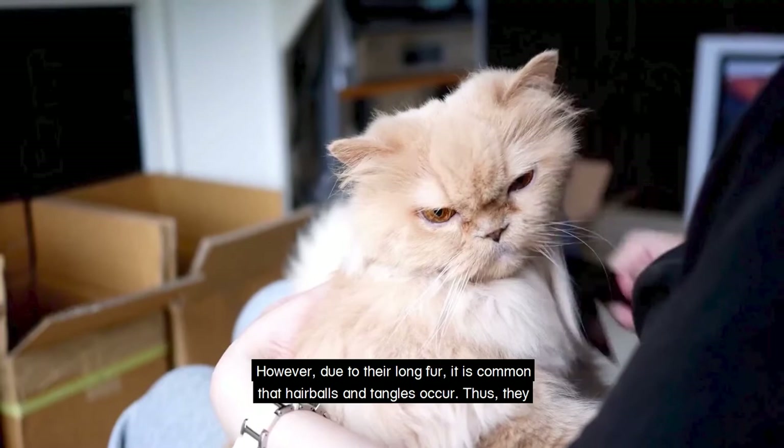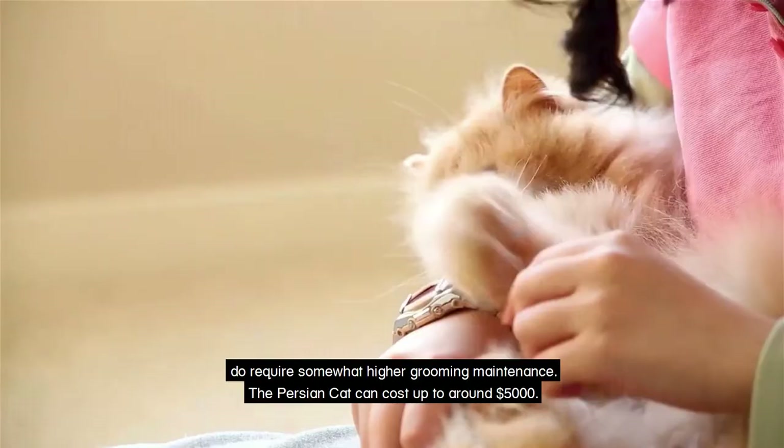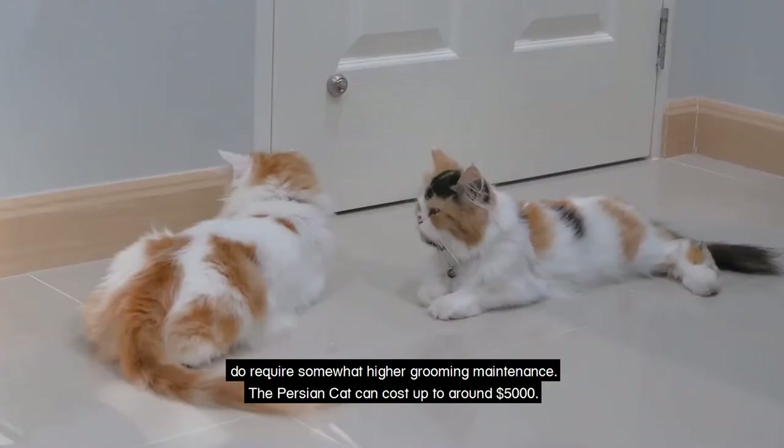Thus, they do require somewhat higher grooming maintenance. The Persian cat can cost up to five thousand dollars.